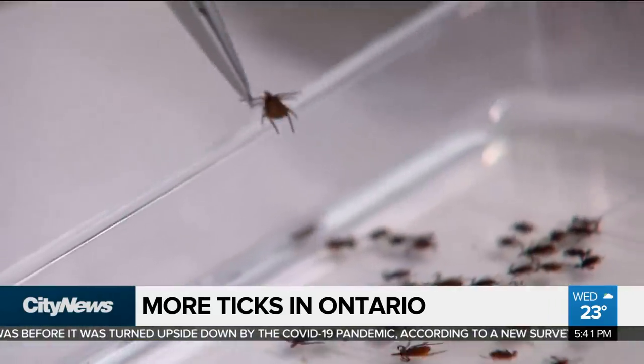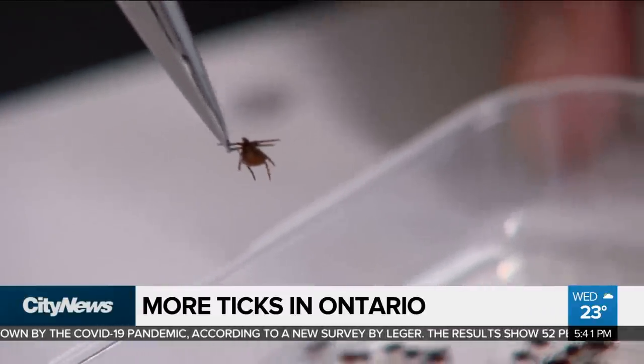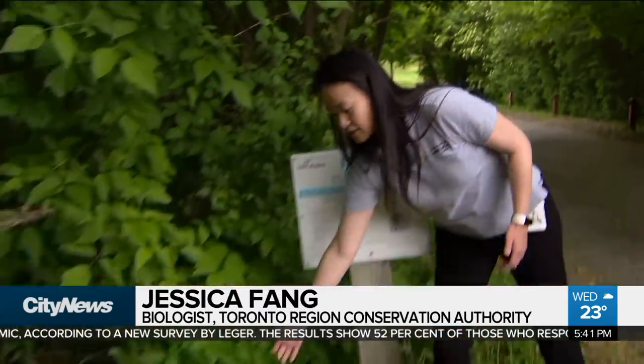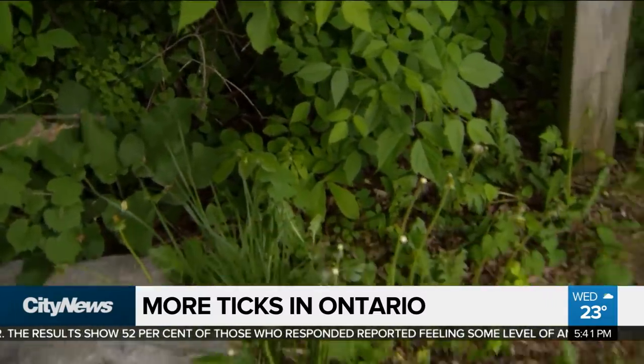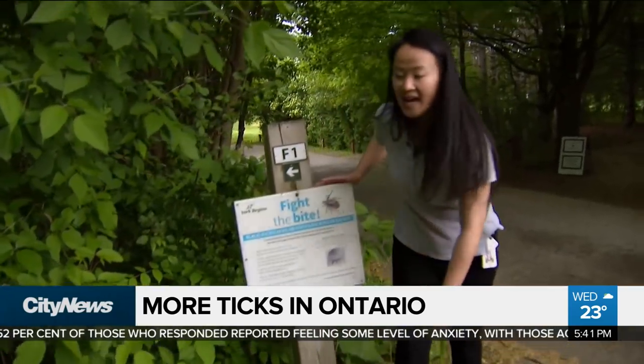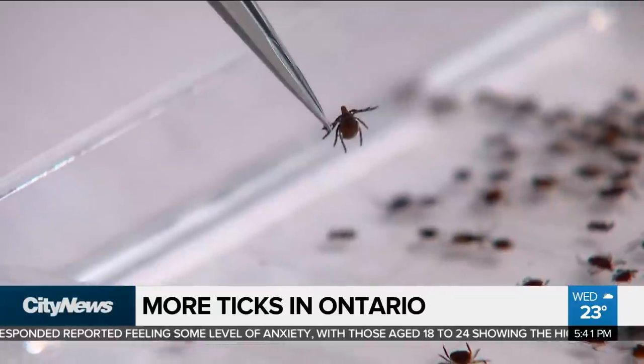Ticks are cousins of spiders, so they have eight legs. Just like spiders, they can't fly or jump. What they will do is crawl onto the tip of long grass, and the benefit of having eight legs is they use the last two pairs to hold on to the tip of the vegetation, and then use the first two pairs of legs to try to grab onto you.